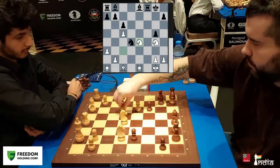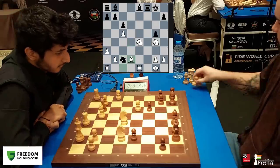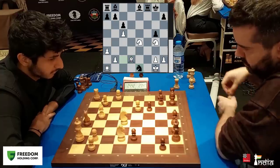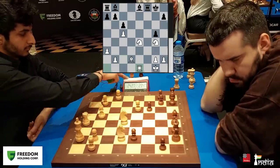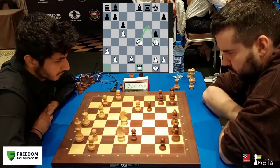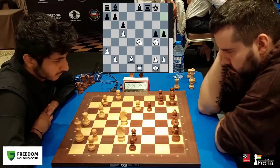Vidit now takes the pawn, allowing black to fork. Nepo goes in and forks the pieces. Bishop comes out, and now you can take either rook — he takes on e1. I think you must take back with the rook. He takes back with the idea of giving a check, and the bishop coming here could be a dangerous attack. So Nepo finds the best move — he pushes his pawn to h5.